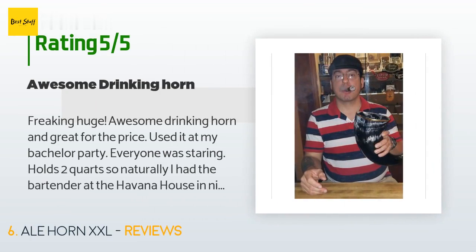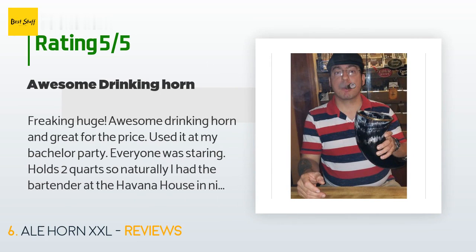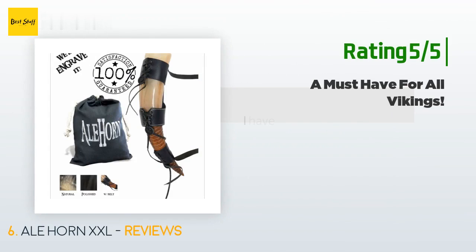A customer said: 'Freaking huge, awesome drinking horn, and great for the price. Used it at my bachelor party — everyone was staring. Holds two quarts, so naturally I had the bartender at the Havana House in Niles, Ohio fill it up with a great craft brew called Weyerbacher. It was 11% ABV. Took me two hours to finish it with my cigar, of course.'